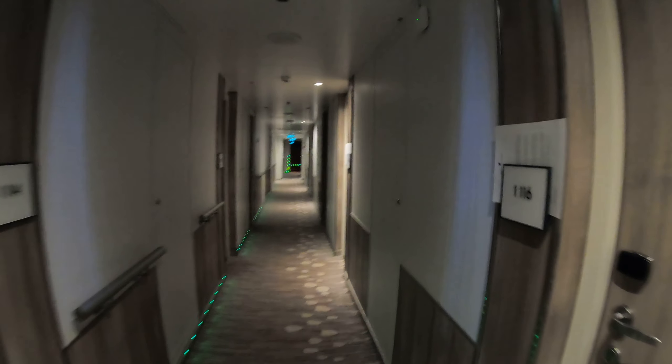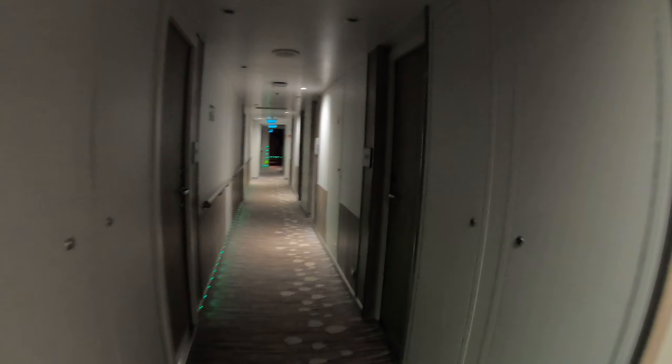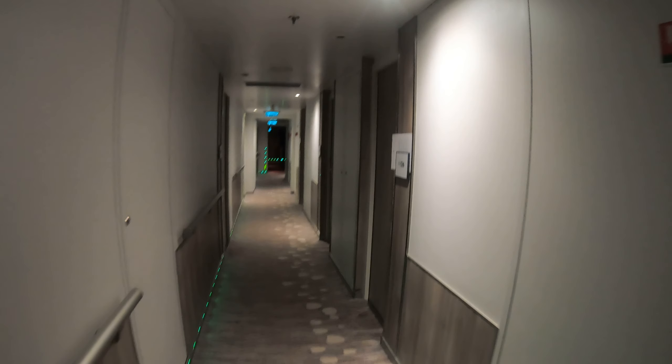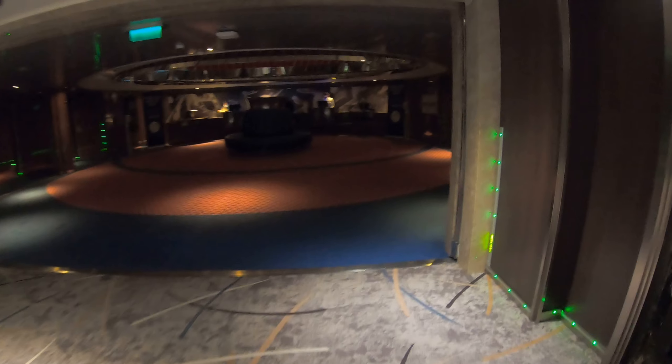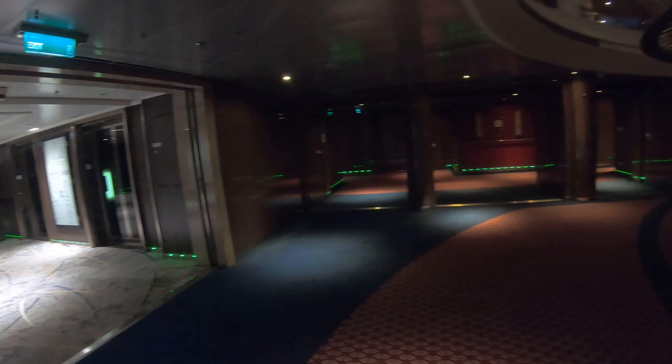We haven't even left Vancouver and the power went out on the ship! The emergency lights are on in the hall — there are just a few lights and it's pretty dark. Let's look at the atrium in the dark. There's the Dutch cafe upstairs. That's what a ship looks like with no power. And just like that, the power is back on. Anyway, that was a little adventure — let's go do something else on board.